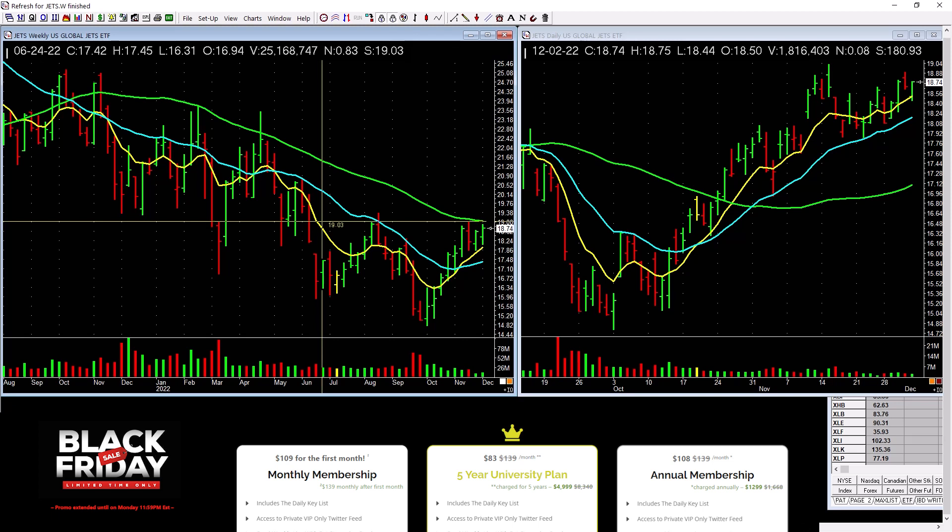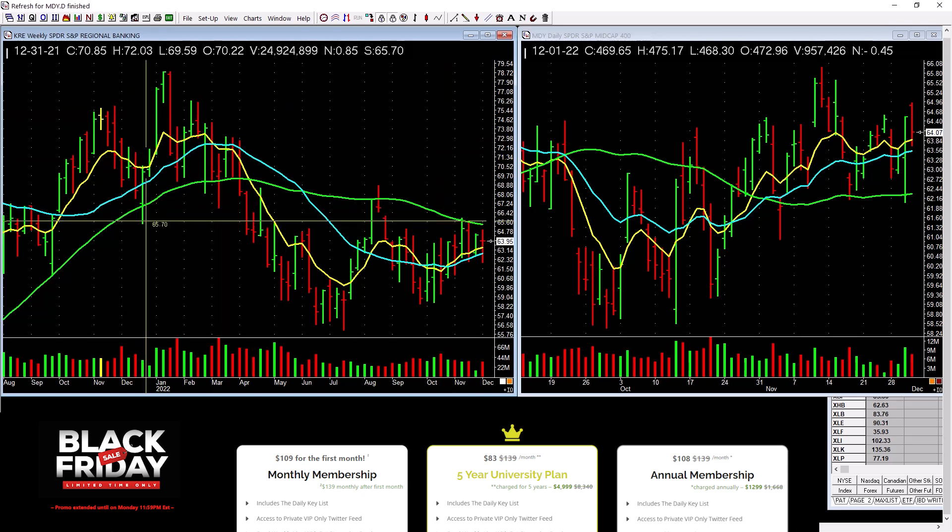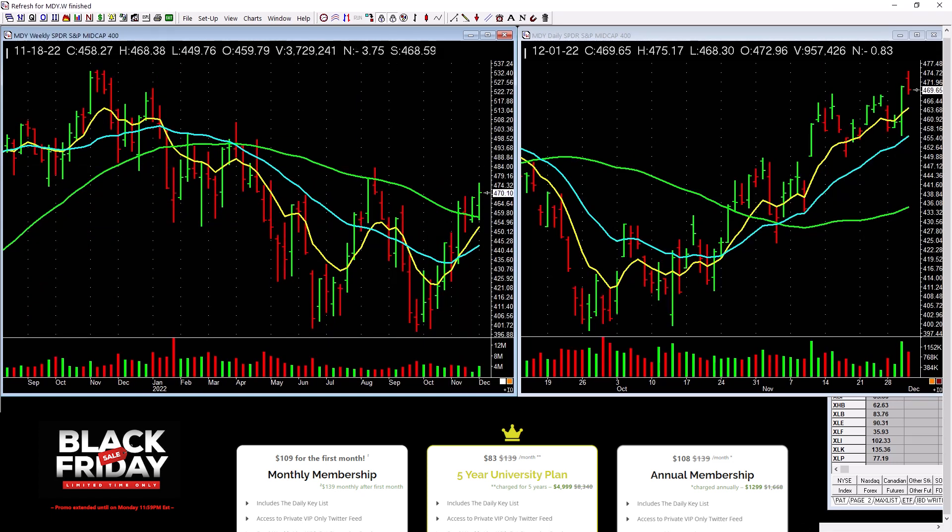Airlines are at a level right there — it's okay, but there's a lot of overhead supply. Be careful. Regional banking is another one — basing, but a ton of overhead supply. You've got to be cautious. Mid-caps are picking up, but there's a lot of overhead supply and it's a bit choppy.